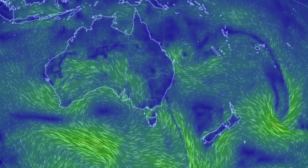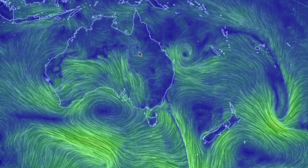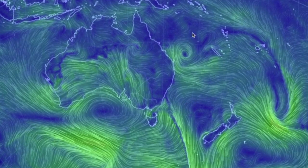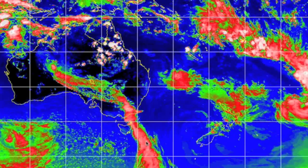Down under: primary convergence between nations, with remnant lows and secondary convergences to the north and out to the west. Clouds and precipitation will be all over the place, but that primary convergence takes the cake.